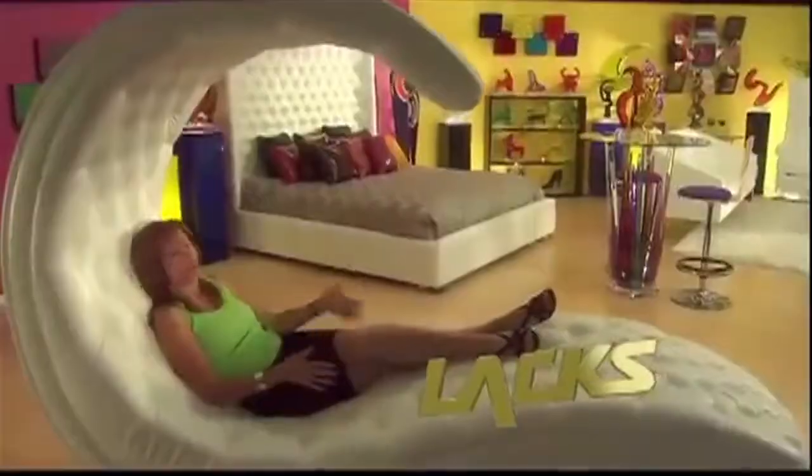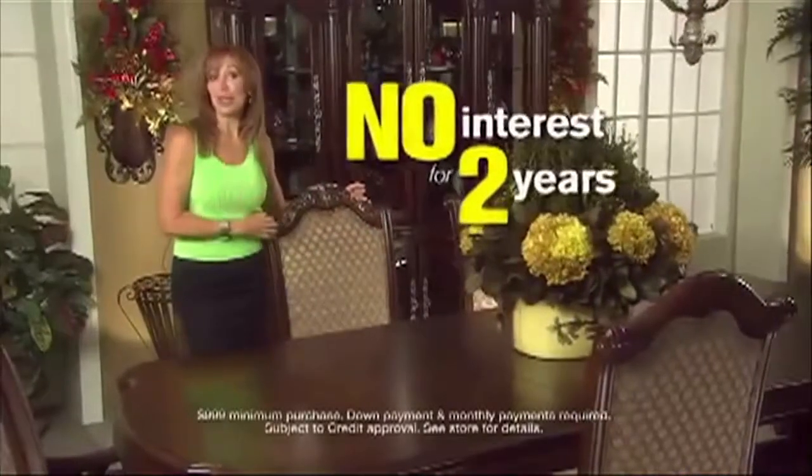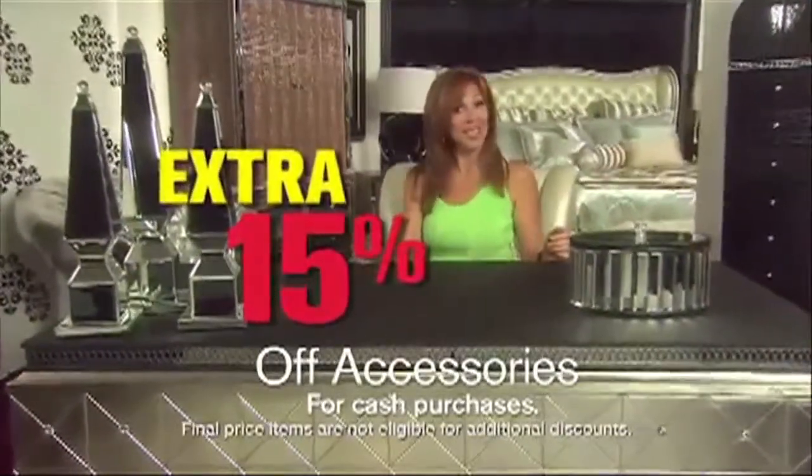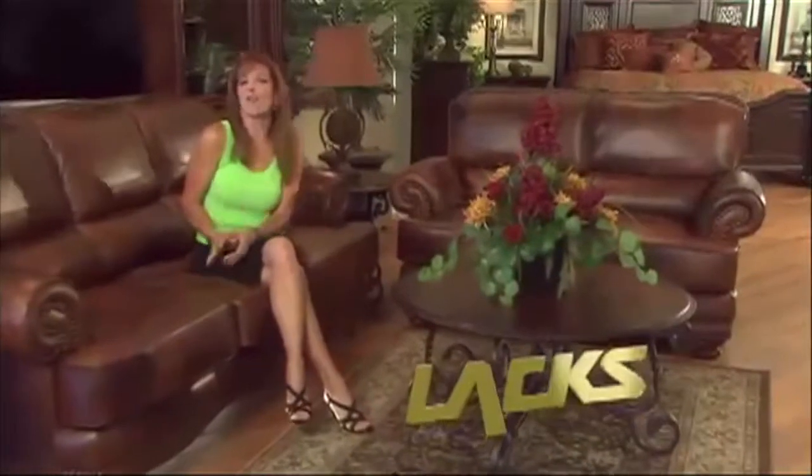Pitch woman Eva Campbell-Morales feels at home in front of the camera. But when the actress hit her early 40s, she says her slim build took a toll on her face, making her look gaunt and old.